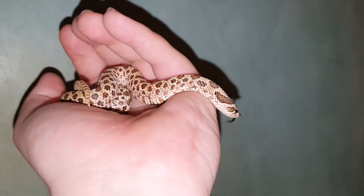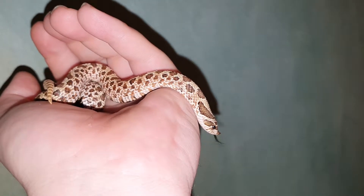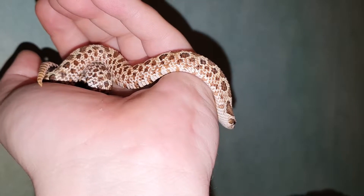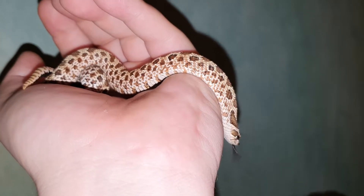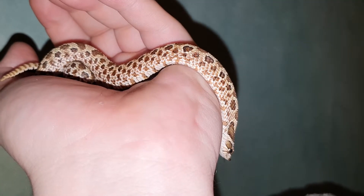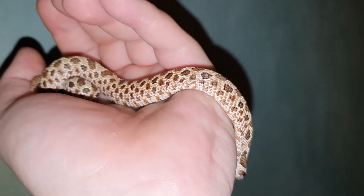This is a true example of why western hognoses are the best pets. They can live for a long time though, so be prepared to be with your snake for up to 20 to 25 years — sometimes longer in some cases. That's how long they live.